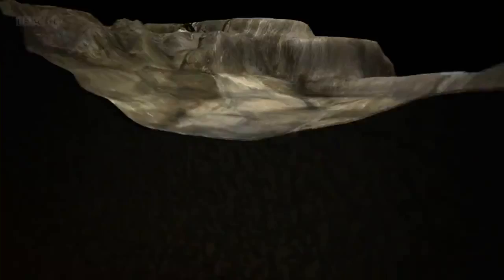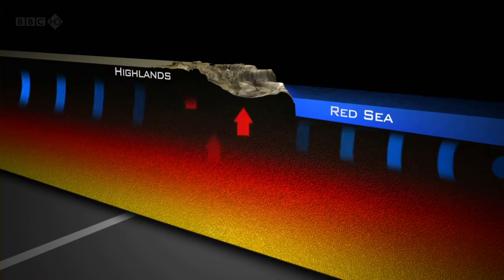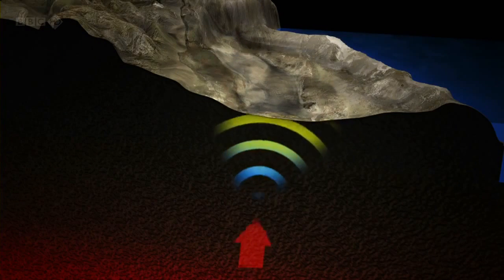But the main reason is what lies beneath us: a huge volcanic engine drawing salty groundwater from the nearby Red Sea and pushing it through the surface layer.